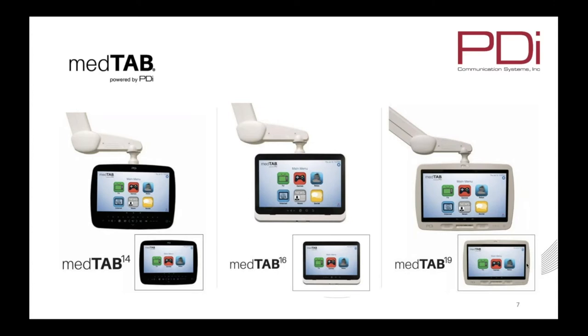This complete patient entertainment system is available in 14-inch, 16-inch, and 19-inch touch screens, all built to UL healthcare-grade specifications. Assembled and programmed in Ohio using an Android-based 7.0 Nougat operating system, the MedTab offers 2GB of RAM, 16GB of storage, and a 1.5GHz quad-core processor. It is the only personal patient healthcare-grade tablet with an integrated camera and microphone for video or telemedicine calls.